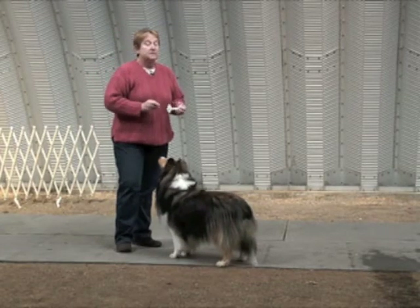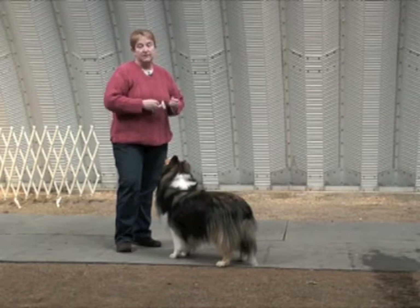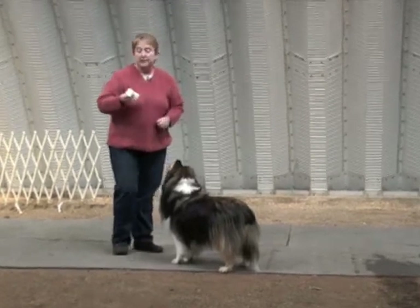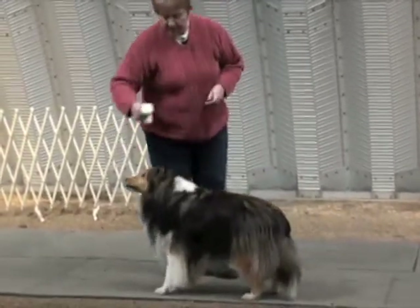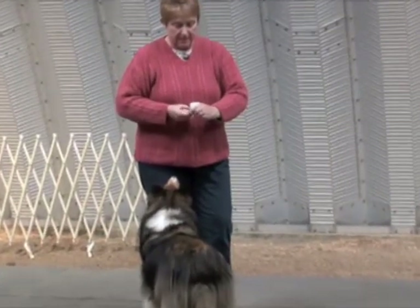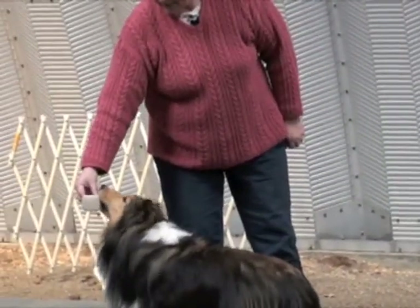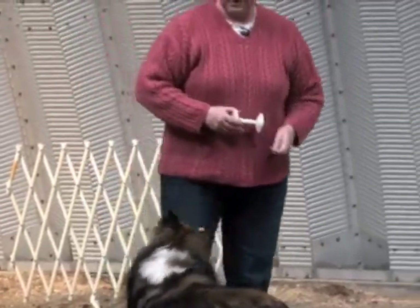Now some dogs are just not interested in the dumbbell itself, but if they're interested in food, you can convince them to be interested in the dumbbell. Today I've got just little jerky treats. What I'm going to do is hold the food on the bar and encourage him to approach. With a dog that was worried about getting towards your hand, you could put a little bit of squeeze cheese on there — that keeps the bell clear for the dog to get his nose where you need it to be. It's a better choice.